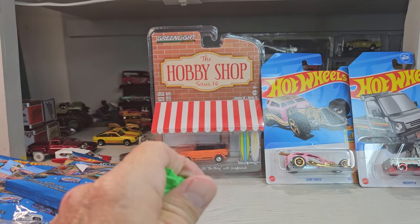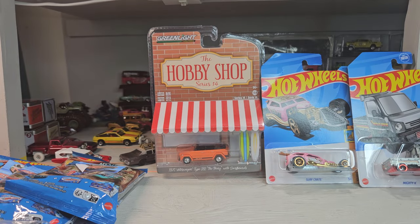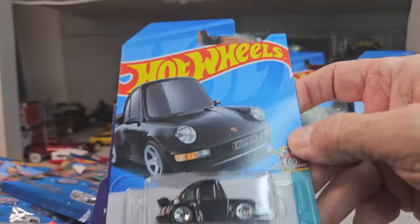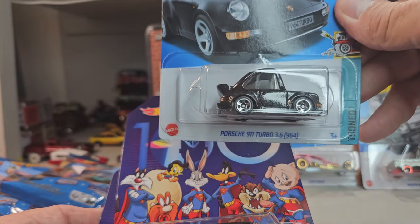Yeah, I'm going to have to open these for sure. I've opened almost all my stuff — I do have a lot of stuff carded though, but for the most part I like to open everything at least once. All the way — the Porsche Tuned 911, so cool.